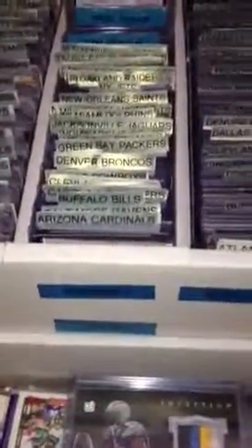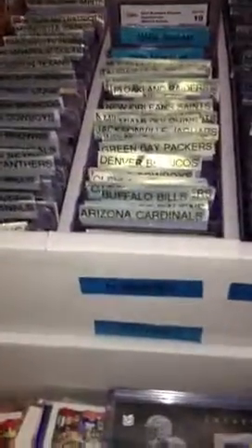Over here I got all my autograph stuff. As you can see — rookies, numbered, and auto-memorabilia. And then all random cards down here, just all sick stuff. Three-color patches — just cool.